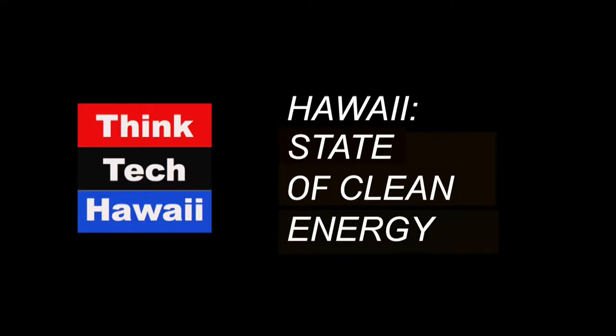We're back. It's four o'clock rock, and we're in Hawaii, the state of clean energy. Every Wednesday at four o'clock, you can set your clock. My co-host and former commissioner of the PUC and an active player in Hawaii Natural Energy Institute, John Cole.